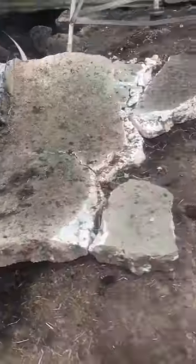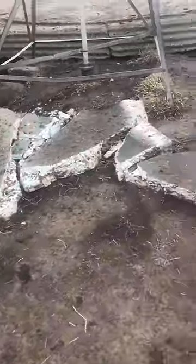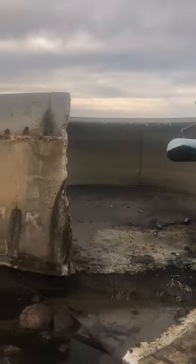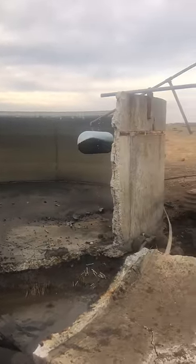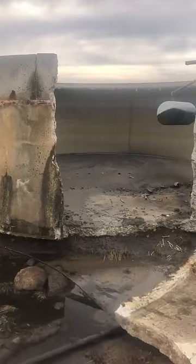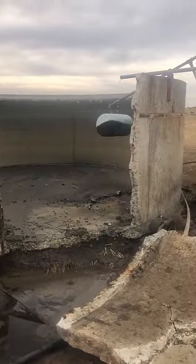Unfortunately we couldn't save this one — we didn't get there quick enough. The whole thing's just blown out, probably an hour or two before we got there. You can see how the tank's been undermined there as well. Unfortunately, we didn't make it.